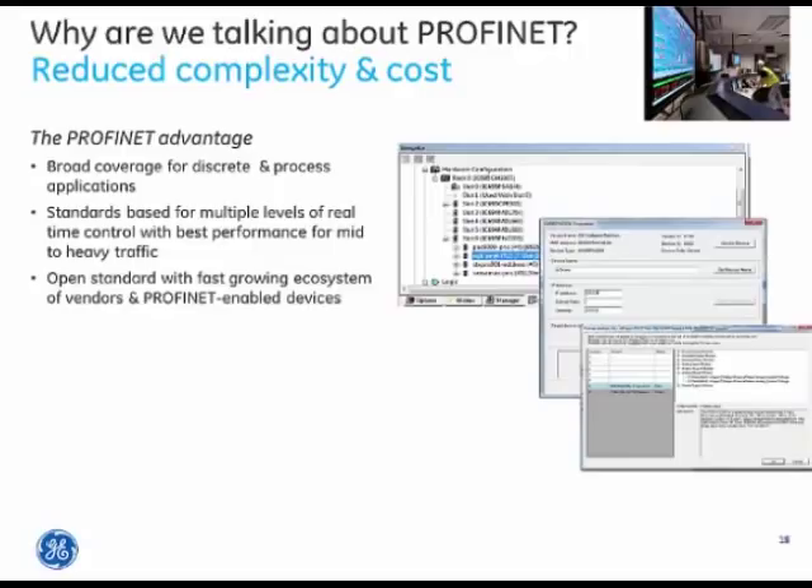If a specialty need can't be met by a GE Intelligent Platforms product, there are great third-party solutions that can be dropped in and treated like native I.O. GE has embraced the open standard while adding enhancements in both hardware and software to provide a great experience for customers.